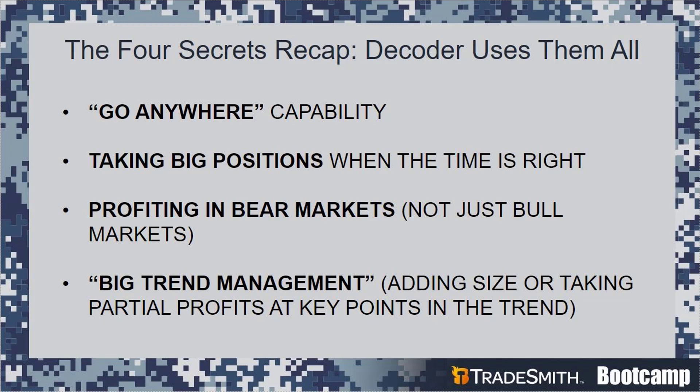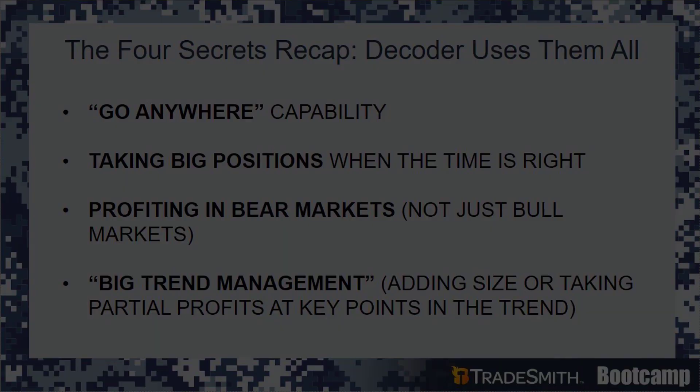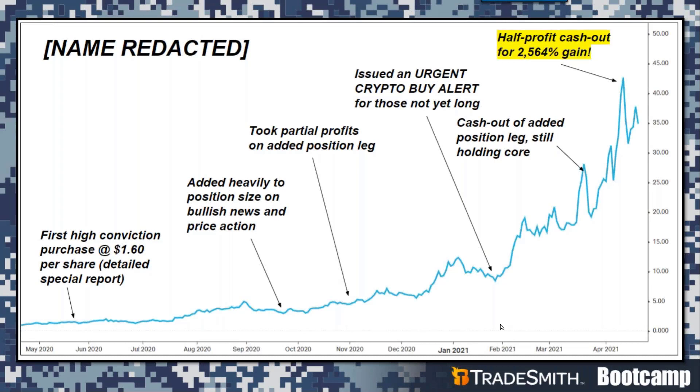Can you give us some examples of how Decoder works — the four concepts turned into action? This chart shows the biggest winner in our portfolio — the 2,564% gain. The name is redacted because we're actually still long in this position. There's even potential for this company to grow another 10x to 20x in size over the next three to five years, even though it's already gone up 26x from where we bought it. This is an example of the type of opportunity where you don't buy just a little — when you find something like this, you take a really good-sized position and then add to it.